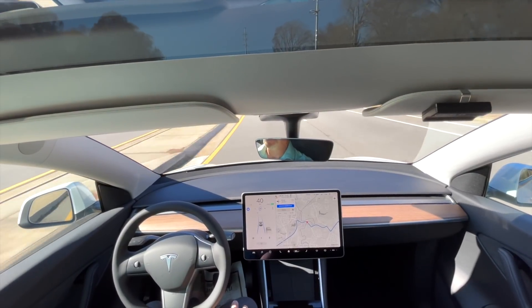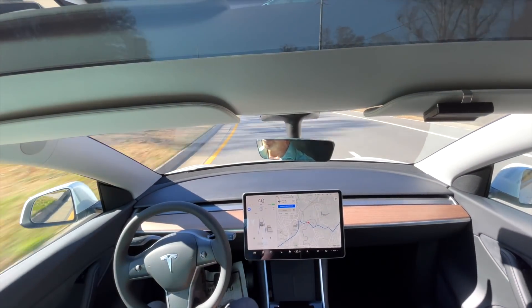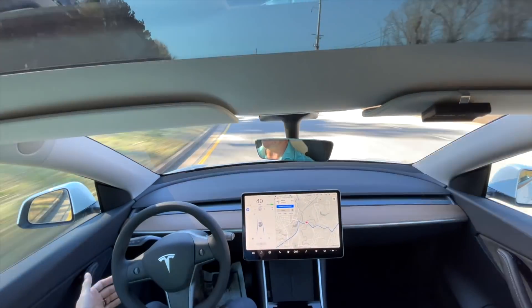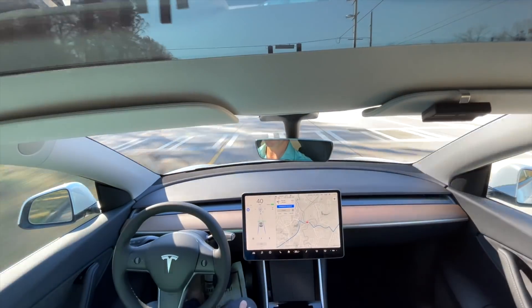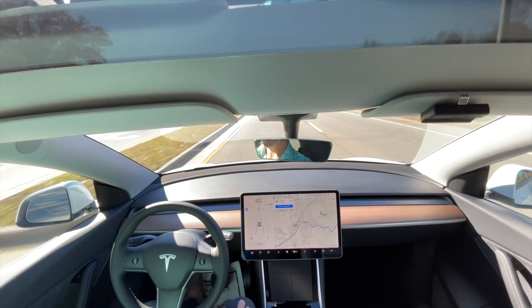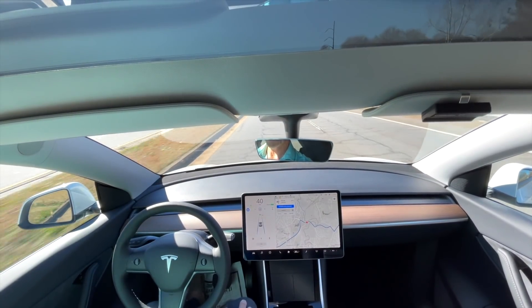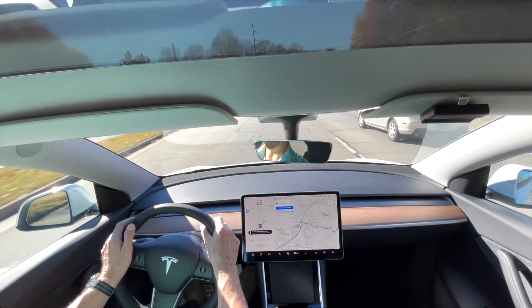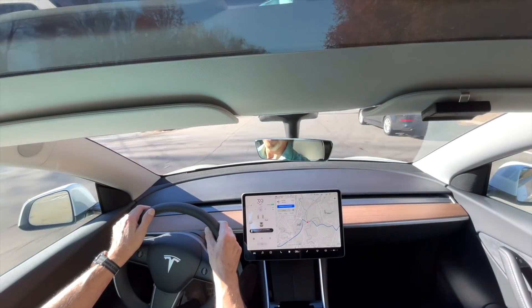There is somebody behind me, but I've got to make a left-hand turn up here anyway, so I'm going to let it ride. This is a very poorly marked turn, but it made it — so that's a positive sign. Let's see how it handles this light. It does not seem to like these lights at all. I'm going to have to take over. It just keeps stopping, it keeps thinking that's a red light when it's clearly not.